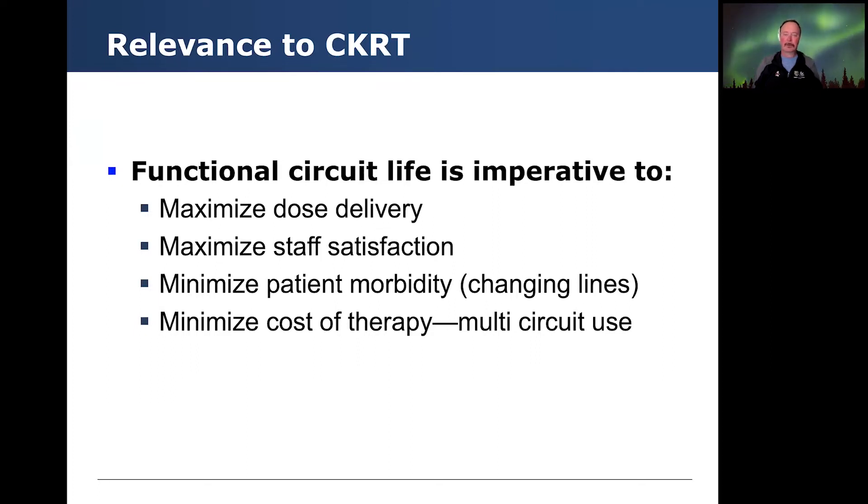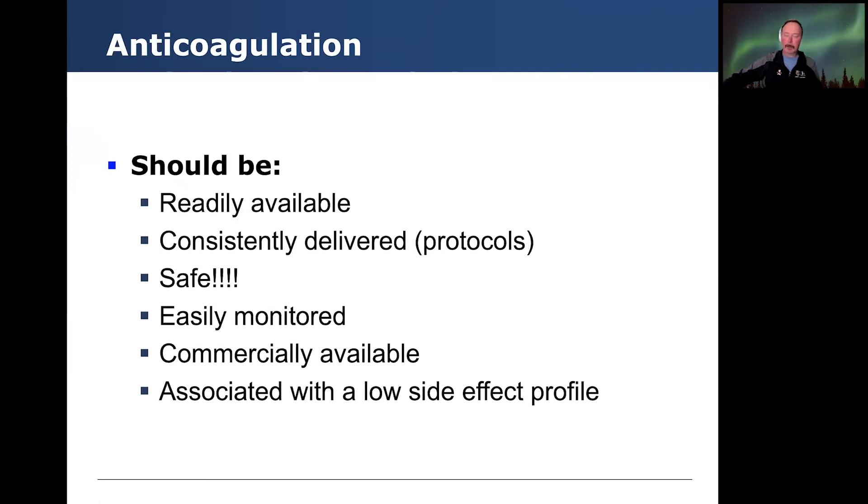So why is it relevant to CKRT? Functional circuit life is really one of the key things and one of our goals, and that really allows us to maximize dose delivery and staff satisfaction in terms of not having to change the circuits all the time. It also minimizes patient morbidity — less changing of the lines — and minimizes cost to therapy because of multi-circuit use. It should be readily available, consistently delivered via protocols, safe above all, easily monitored, commercially available, and associated with a low side effect profile.